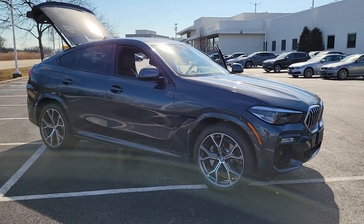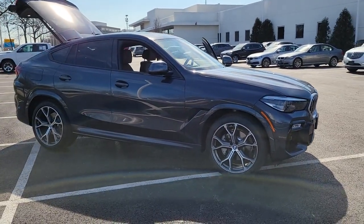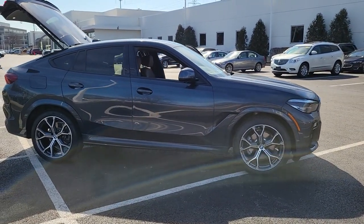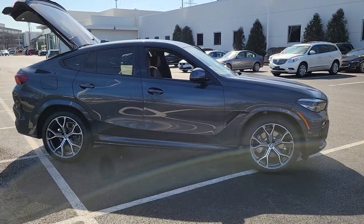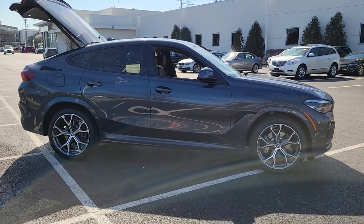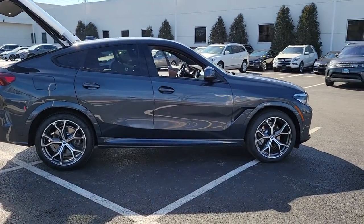Get a feel for the 2020 BMW X6. This vehicle is an outstanding buy with fewer than 15,000 miles on the odometer. Defy convention in breathtaking luxury in the X6, the high-performance sports activity coupe that knows no boundaries.